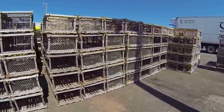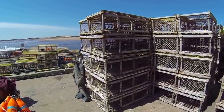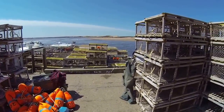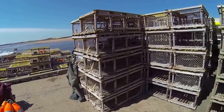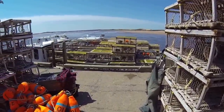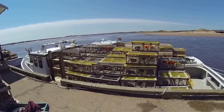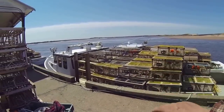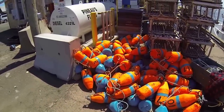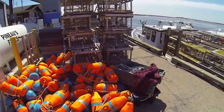180 traps left to go, so two more boatloads. I usually do it in two loads — put 200 on, come in and get the last hundred — but looks like I'm gonna have to do three trips this year. I kept a small load and locked the traps in there pretty good.